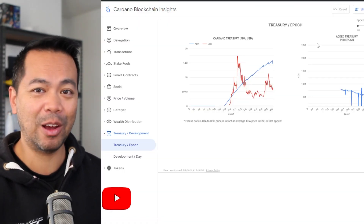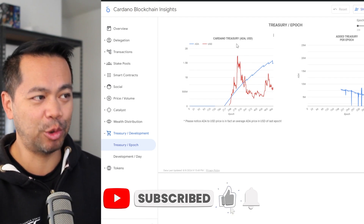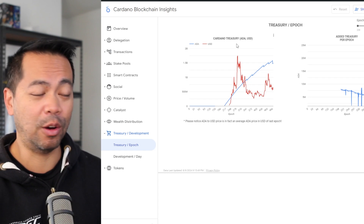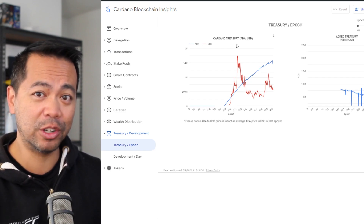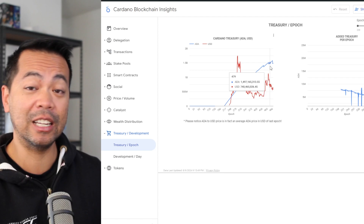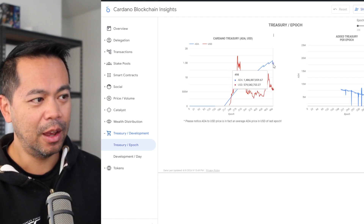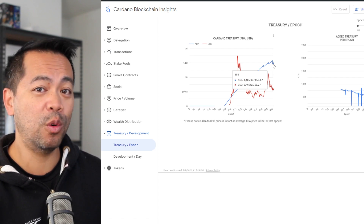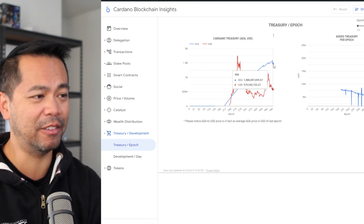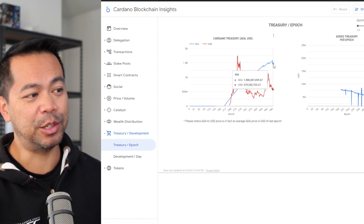So what's the point of the Chang hard fork? The Cardano treasury is what we're going to be able to tap into once the hard fork is complete. There are two stages: Chang 1 and Chang 2. Chang 2 will enable the releasing of all these funds. At the moment we're at 1.48 billion ADA in the treasury, which is just under 580 million USD.